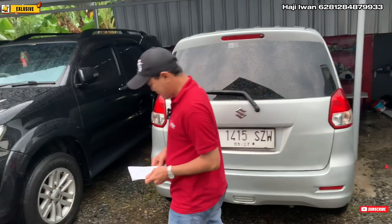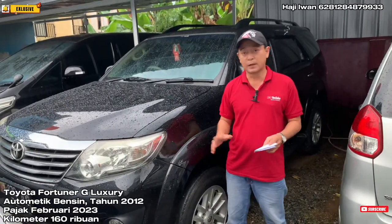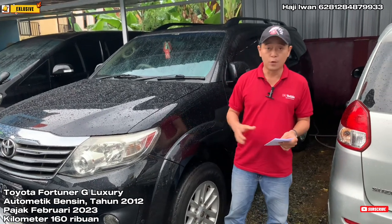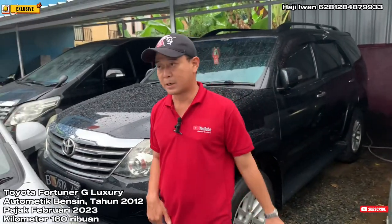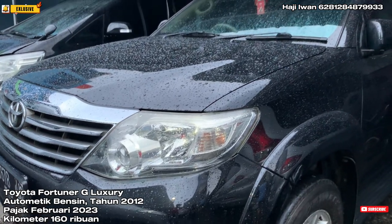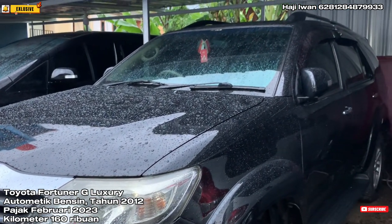Oke, yang kedua kita ada Toyota Fortuner, tipe G Luxury. Bensin bertransmisi automatic tahunnya 2012. Untuk kilometernya masih cukup rendah, sekitar 160 ribuan. Untuk platnya berplat genap, pajaknya di bulan Februari 2023.